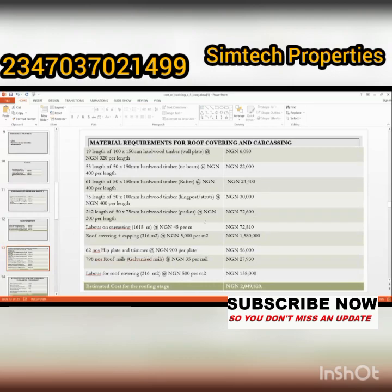The next stage is material requirement for roofing. The materials include timber wood, algod, and everything else you need to roof your five-bedroom bungalow. The total amount for the roofing stage is two million, forty-nine thousand, eight hundred and twenty-nine naira. Note that this is a rough estimate — it can be above or below this figure. The goal is to give you an idea of how much you'll spend so you know what you're getting into.